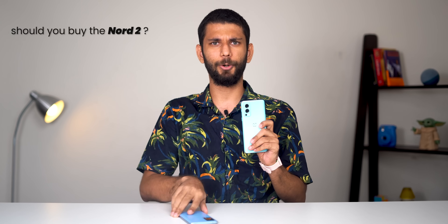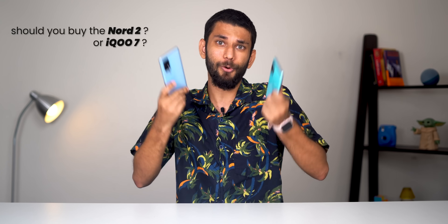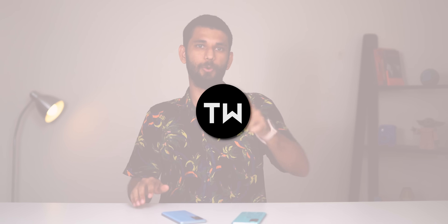This is the recently launched Nord 2 and we have our old favorite iQOO7. Both phones are quite similar — you get the flagship MediaTek Dimensity 1200 on Nord 2 and Snapdragon 870 flagship of 2020 in iQOO7. To create more confusion, they are both priced around Rs.30,000. The question is: if you have Rs.30,000, should you buy the Nord 2 or the iQOO7? What's the overall well-rounded phone? This is Prateek, you're watching TechWiser, and the answer is surprising.